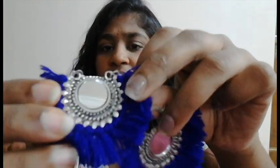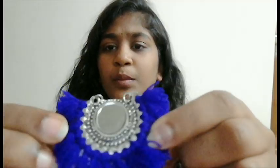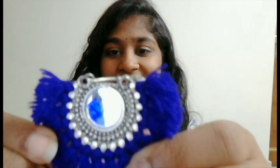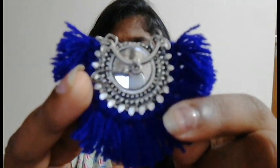You can definitely style these with western outfits too. They are actually purple in color but the camera is catching it as blue for some reason. Anyway, that's it for the Numayesh exhibition haul!